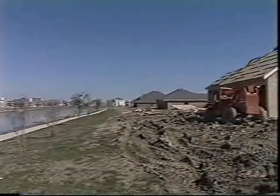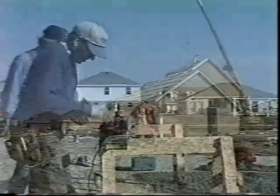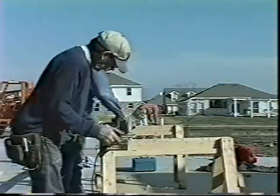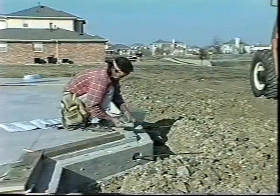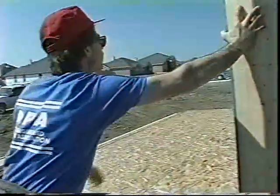At more than 8,000 new home construction sites each year, America's home builders are discovering a way to build homes that are stronger, more comfortable, and twice as energy efficient. This 21st century building system uses structural insulated panels, called SIPS for short, that can cut your heating and cooling bills in half for as long as you own your home.